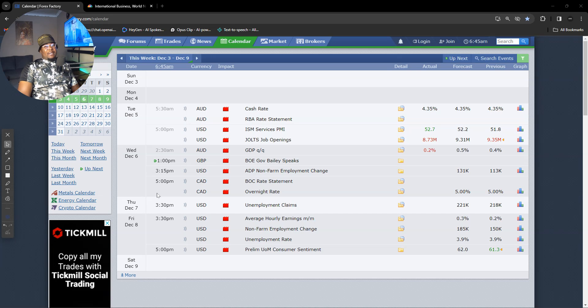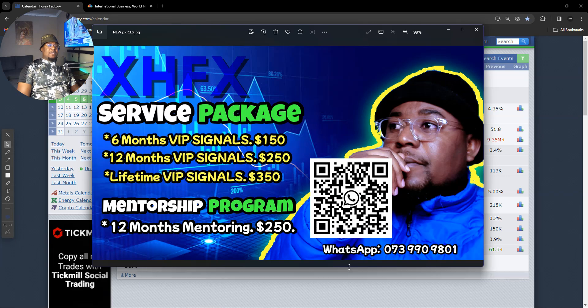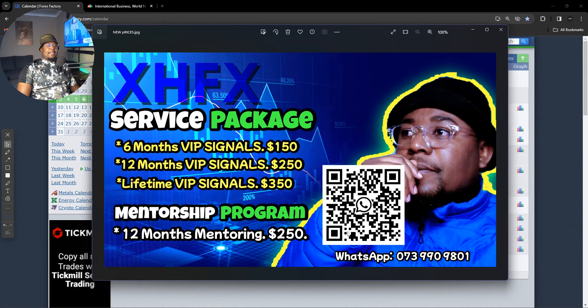If you are new to this channel, please don't forget to smash that subscribe button, like and share with your friends. Your subscription means a lot — it grows the channel. For those who still want to be part of the team, here are our prices. You can just scan this QR code or WhatsApp me, choose which service you want to be part of, and we can add you to the team.